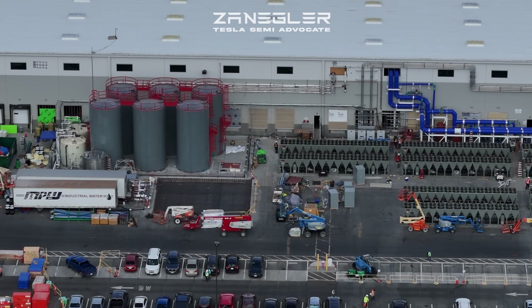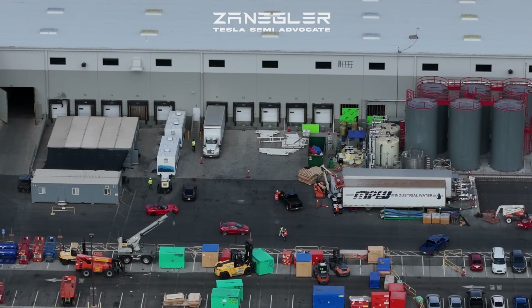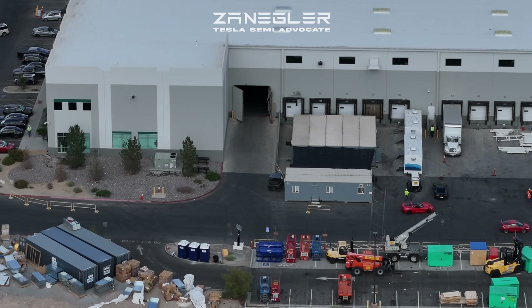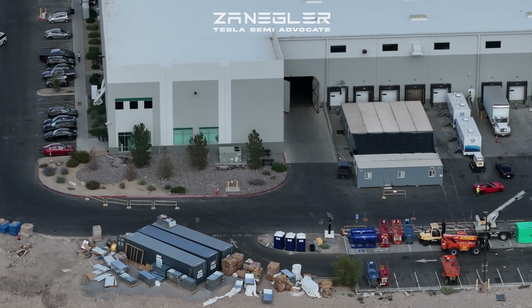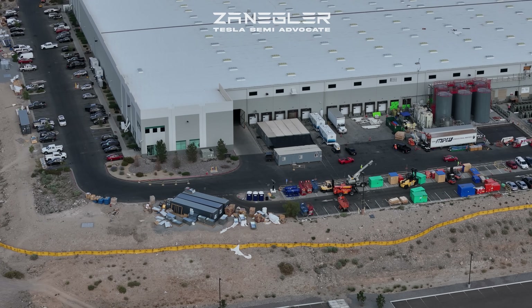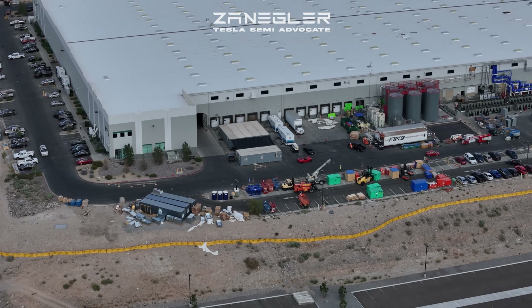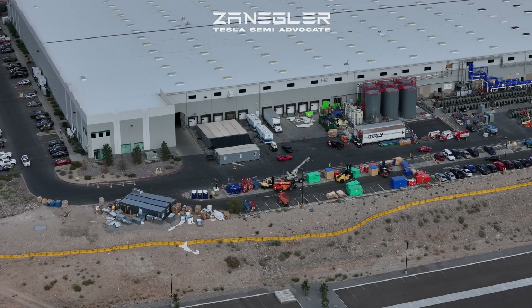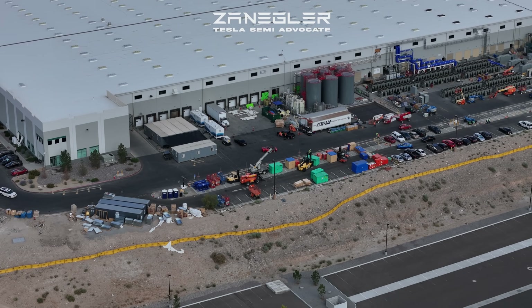Look how they have repurposed this building. Many of the loading, shipping, and receiving doors are covered, blocked, and replaced with permanent walls. I think of this probably as a prototype, and once they dial this in, I see no reason why they can't expand this.